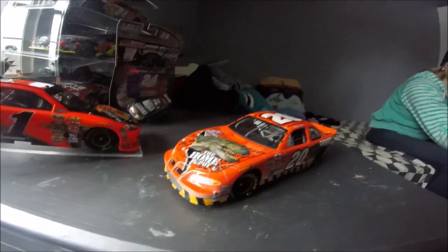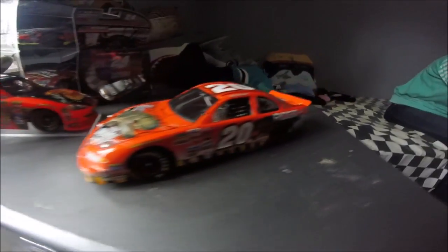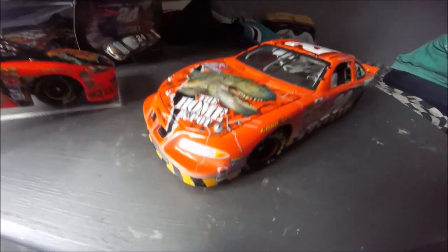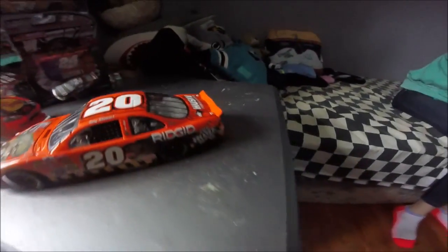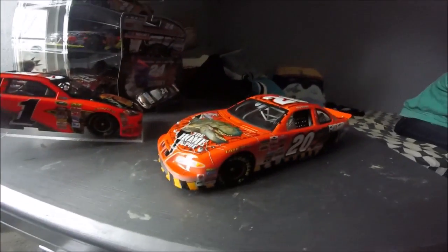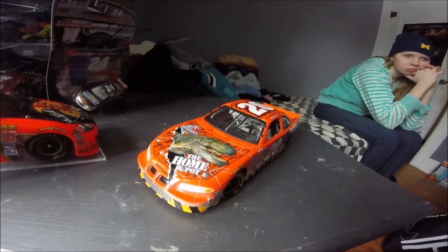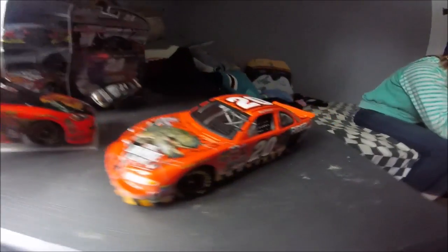Yeah, so this car is just really good. I like the design on it — it's very Jurassic Park-y. It's got Home Depot on there as well, Husky Tools, and then a Tyrannosaurus Rex. So yeah, I'm very very pro Jurassic Park and that's why I got this diecast.